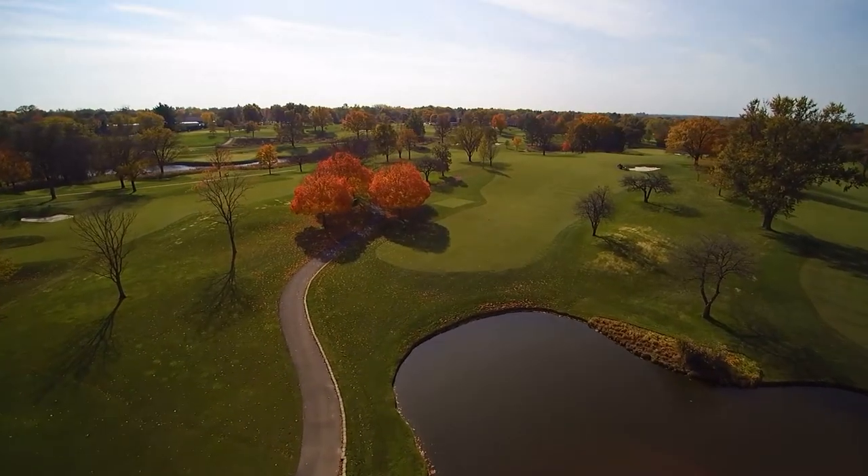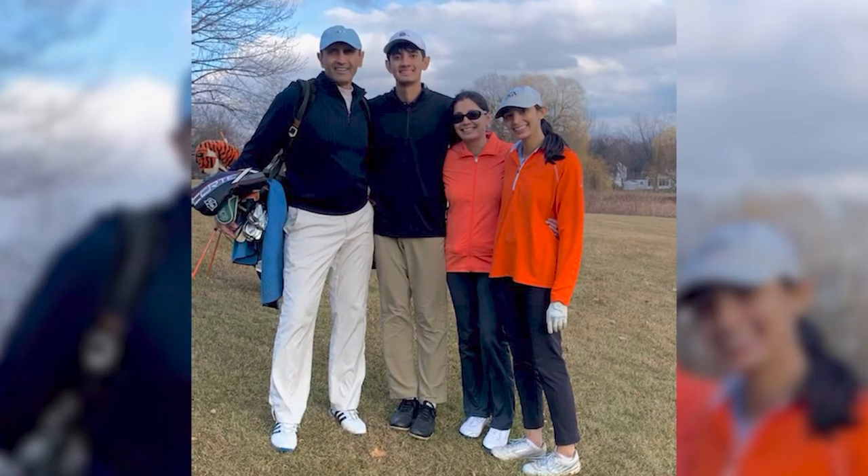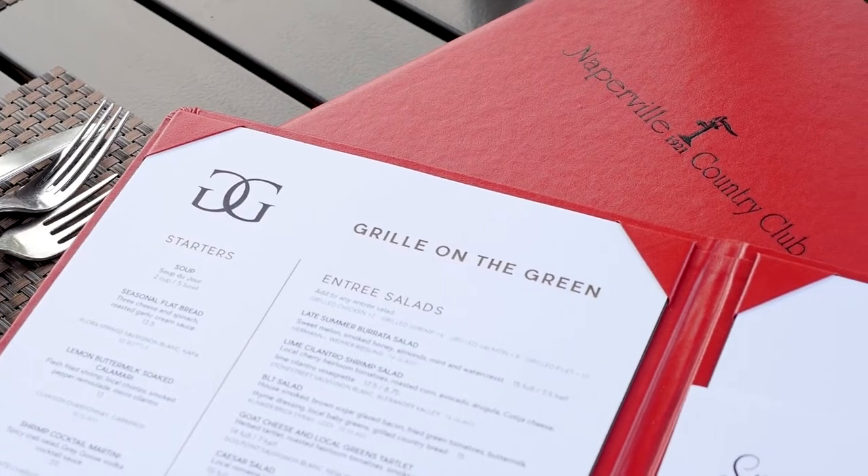Things are different every time you show up. Every Sunday when the kids were home before they left for college, we'd come here, play nine holes as a family, and then have dinner afterwards. Those are the types of memories that will stay with us forever.